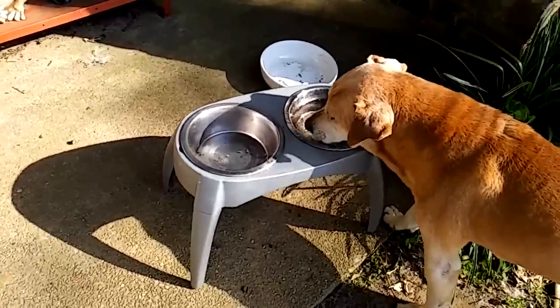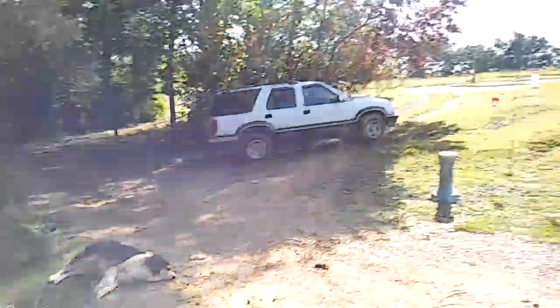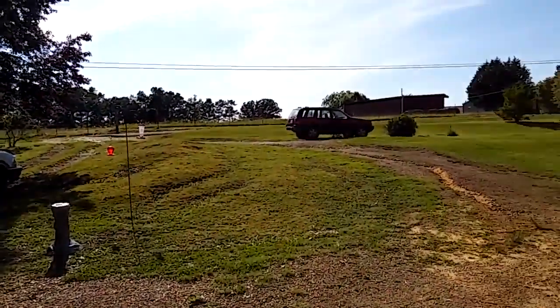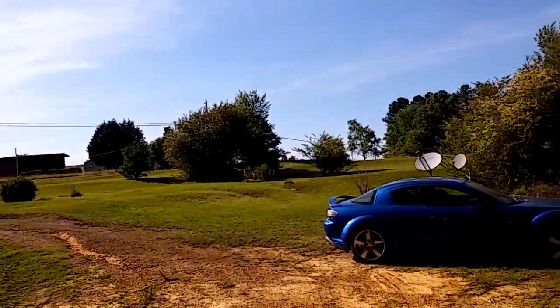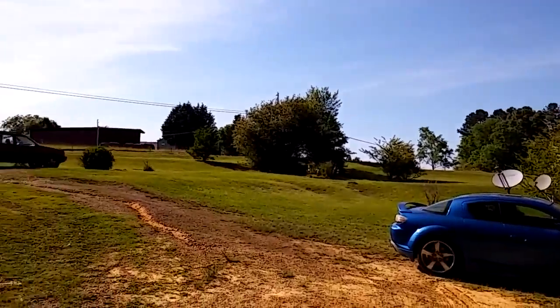The ants get a little better workout on it if they're invading the food is all. Don't have an ant problem — knock on wood — in the house, but outside nothing survives if it can't run or fly.